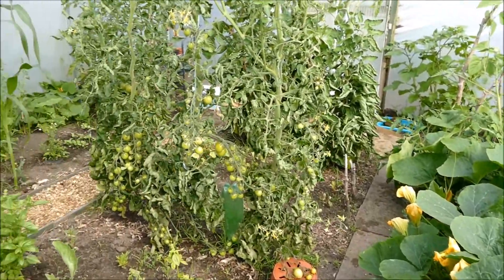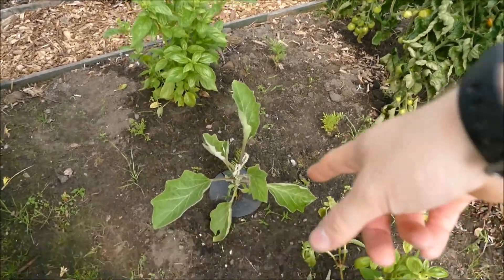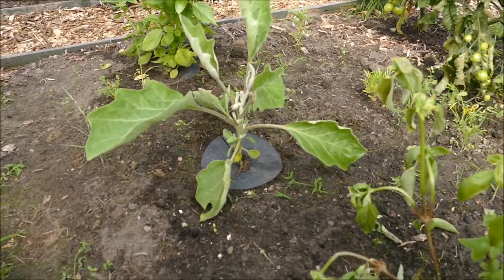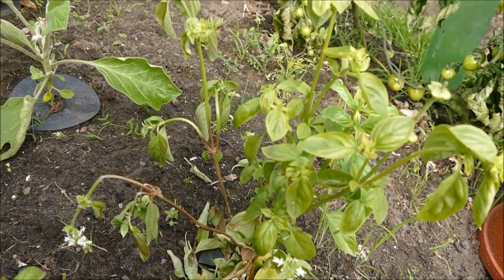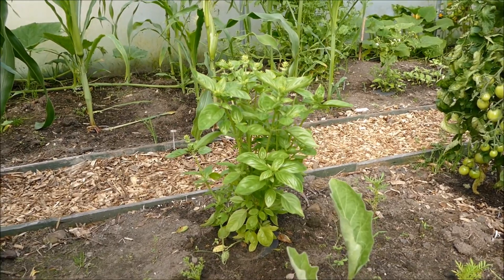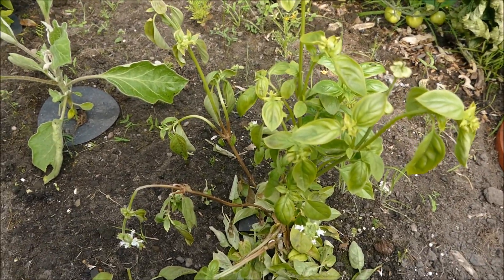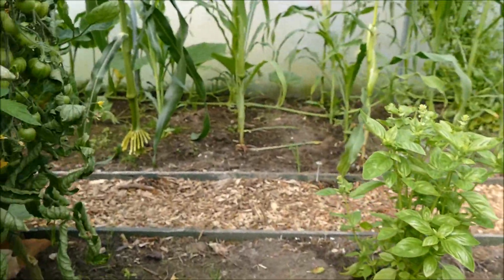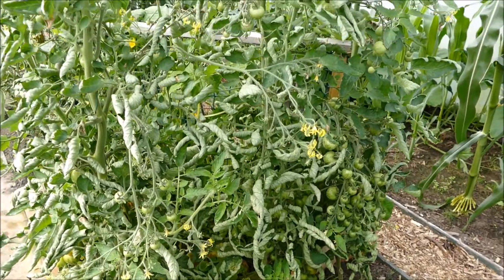Back around here we've got some more basil and an eggplant or aubergine - the aubergine is still a bit small, not sure why it's struggling so much. Unfortunately this basil has succumbed to mould because it's got too humid, but the other basil is looking very healthy and happy. It seems some of the plants are just dying off because it's getting too humid in here.